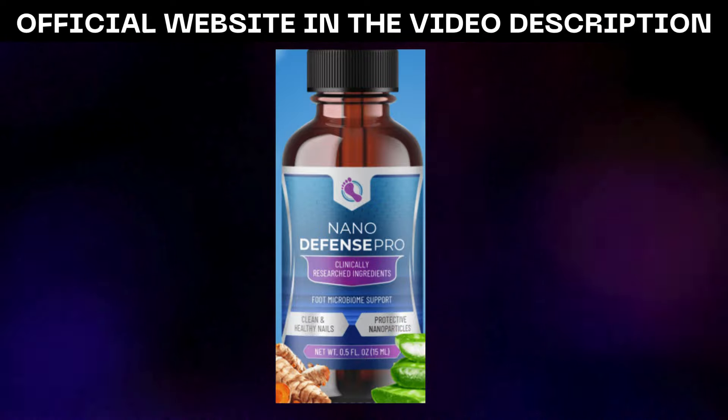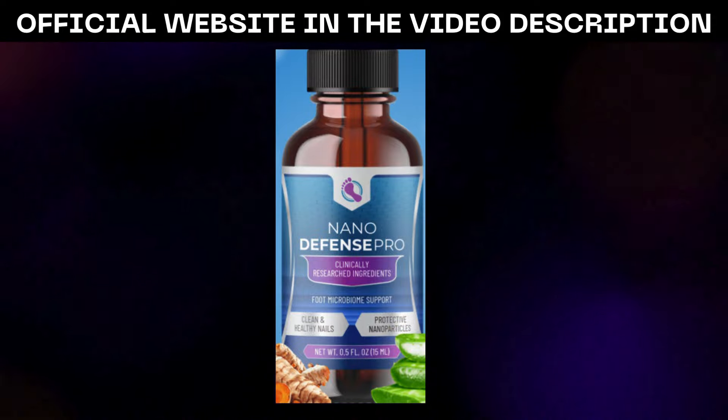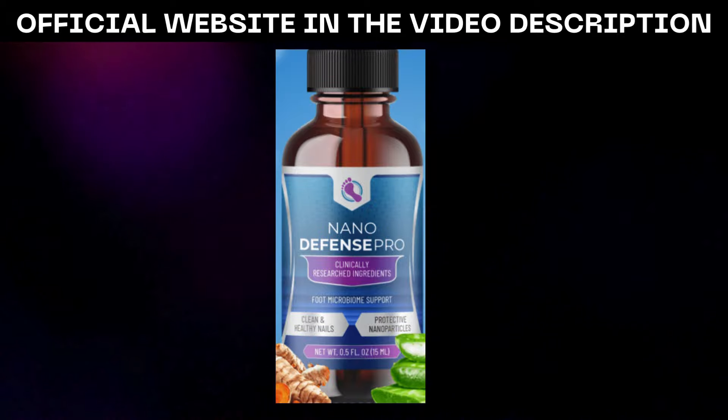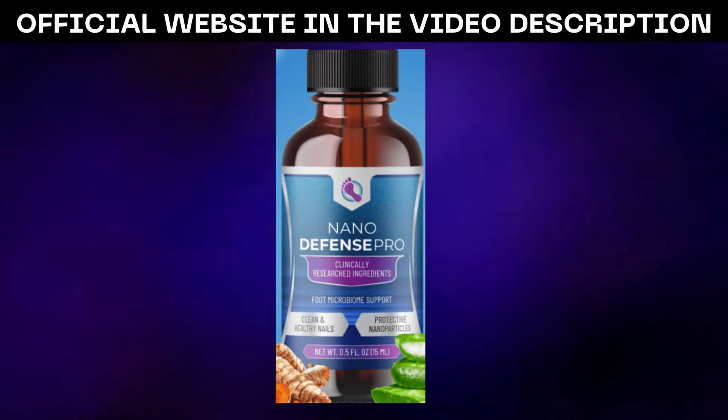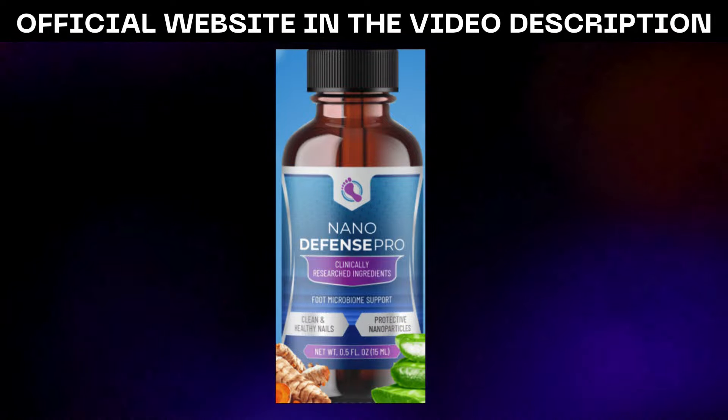NanoDefense Pro's holistic approach to skincare has yielded impressive results for me personally. Not only have I noticed a significant reduction in nail infections and skin issues, but I've also experienced improvements in the overall appearance and texture of my skin.